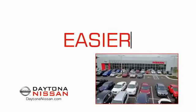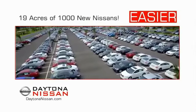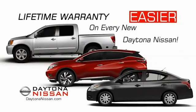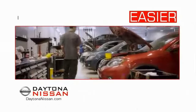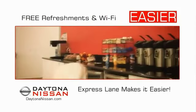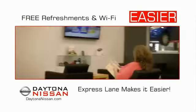The all-new Daytona Nissan — we make it easier. Easier because 19 acres of 1,000 new Nissans means we have the right vehicle for you. Easy to own because every new Daytona Nissan comes with a lifetime warranty. And easy to service because our state-of-the-art facility and express line makes servicing any vehicle easier. Easy to enjoy free refreshments and Wi-Fi while the kids play.